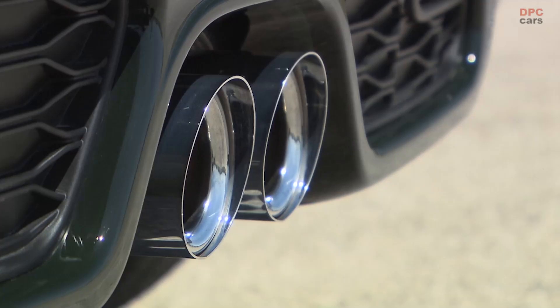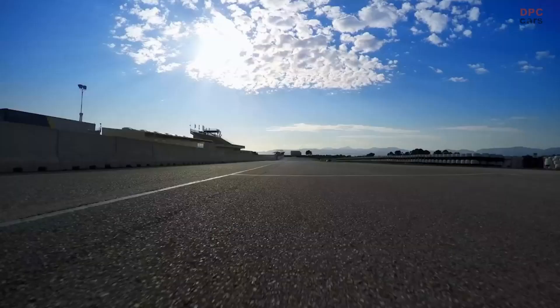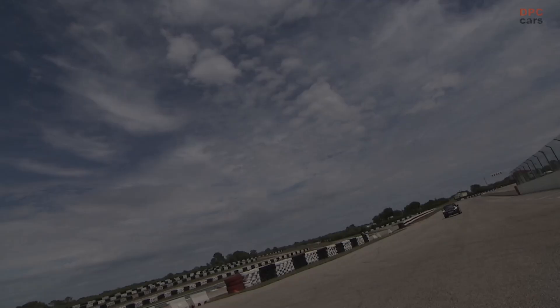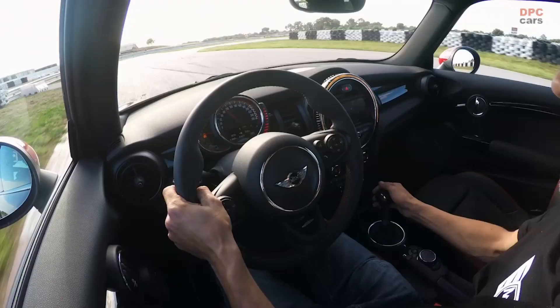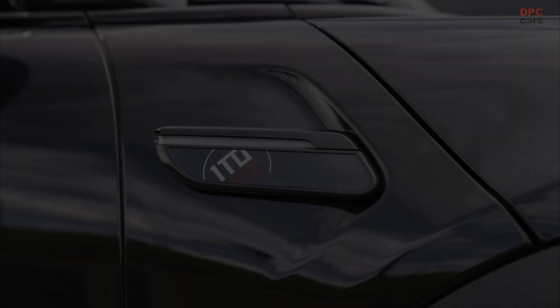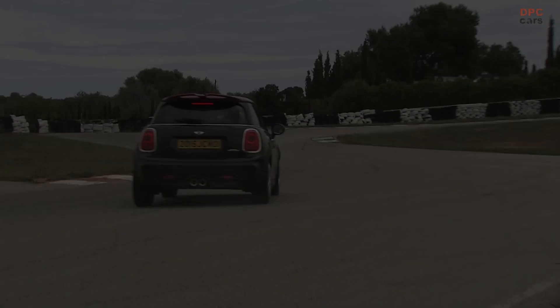In terms of power, the John Cooper Works 1-6 maintains its consistency with the standard model. It houses a turbocharged 2.0-liter gasoline engine that delivers a substantial power of 231 horsepower and a torque of 236 pound-feet. With this impressive engine, the hatchback can hit 62 miles per hour from a standstill in a brisk 6.3 seconds and can reach an impressive top speed of 153 miles per hour.